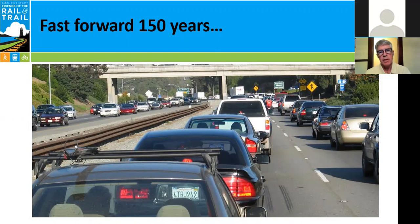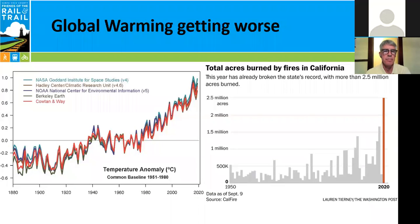Let's fast forward 150 years, and our major transportation corridor has become Highway 1. This is a typical peak commute hour scene on Highway 1. Many people in our county are stuck in this — it seems to go on almost all day. We have become a car-centric culture, and that's what we live with. It's just getting worse.